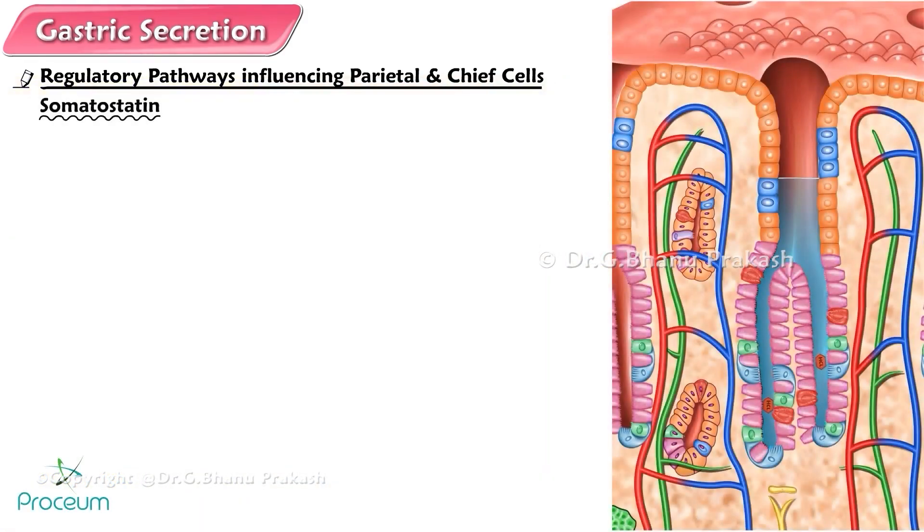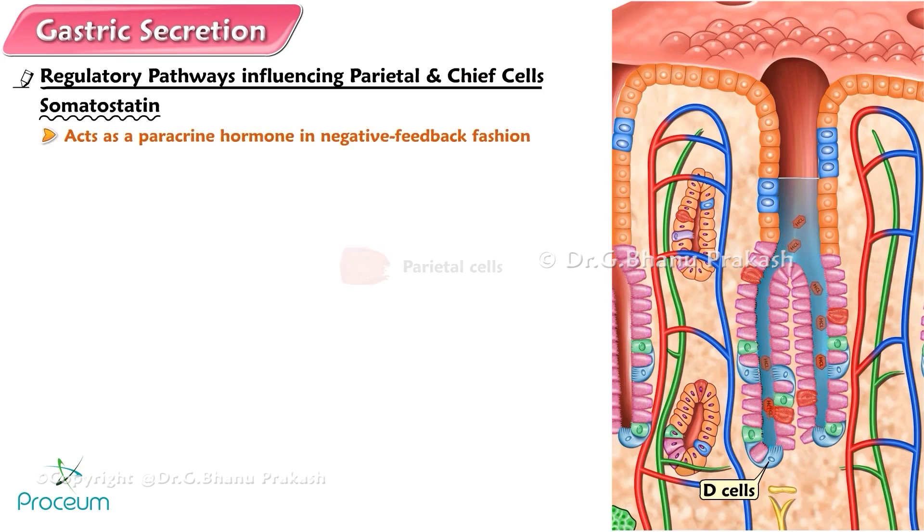Somatostatin is released from the D cells in response to acid. It acts locally as a paracrine in negative feedback fashion to inhibit secretion by the parietal cells, G cells, and ECL cells, thus turning off the hydrochloric acid-secreting cells and their most potent stimulatory pathway.